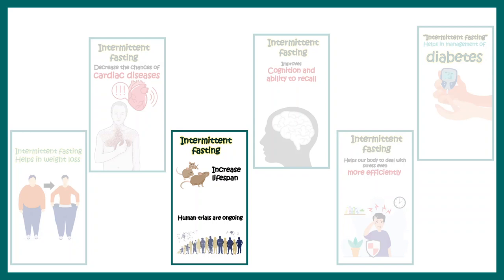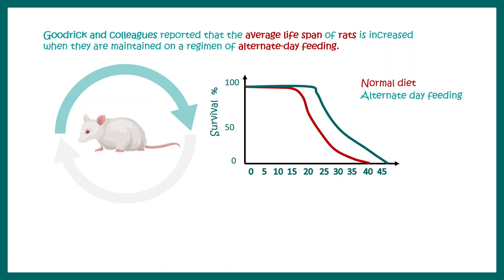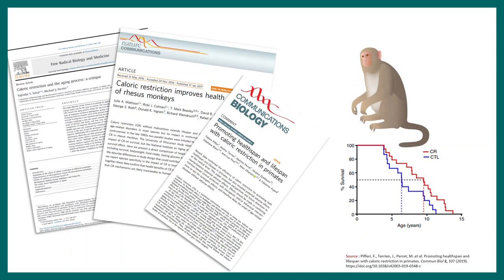Intermittent fasting may also be beneficial for increasing lifespan. Preclinical studies in rats on an alternate day fasting paradigm showed their overall survival percentage increased several fold. Similar evidence comes from macaques — when fed with a caloric restriction paradigm, 5:2 intermittent fasting, or alternate day fasting, their lifespan increased. Exactly how lifespan increases with intermittent fasting is still a topic of debate and intense research.